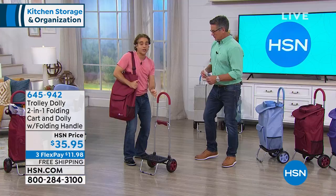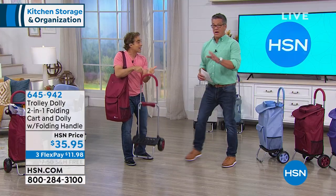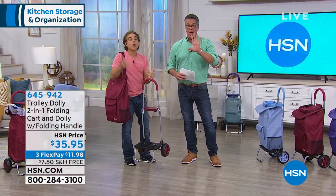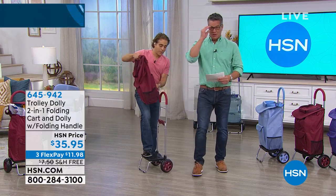That's the two-in-one nature — you've got the dolly, and it weighs five pounds. It'll hold over 100 pounds. Now let me give you the offer because we have lots of demonstrations to show. Does it say free shipping and handling too?